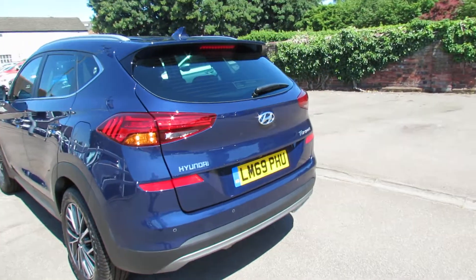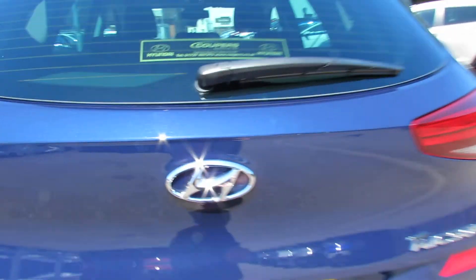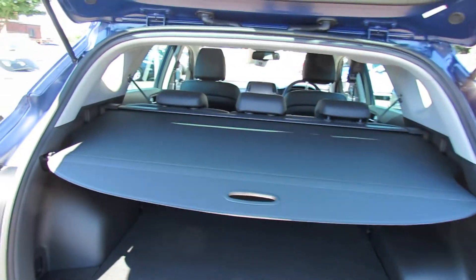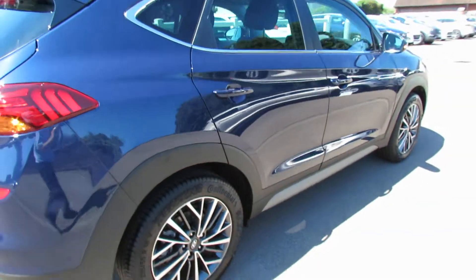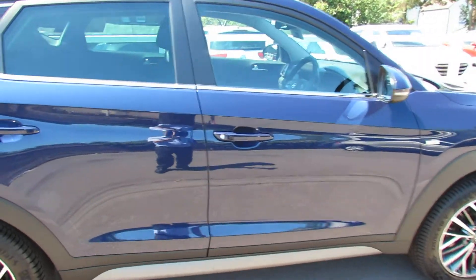Coming around to the back, I'll show you the boot space because the Tucson has an excellent boot. Let's open her up — you can see you've got all that space in there. At the back you've also got reversing cameras and reversing sensors, and because this is a premium, we've also got front parking sensors. Keyless entry is another feature you have.